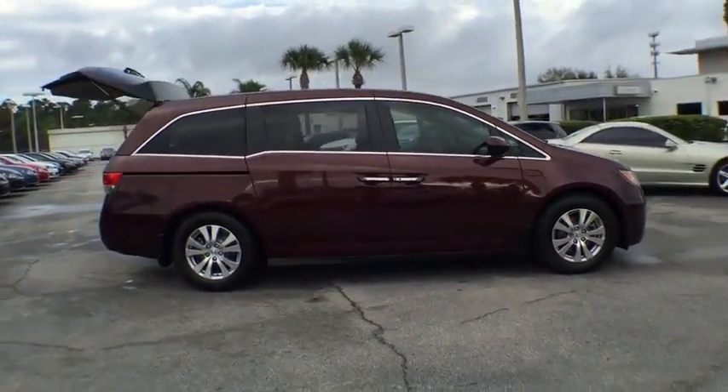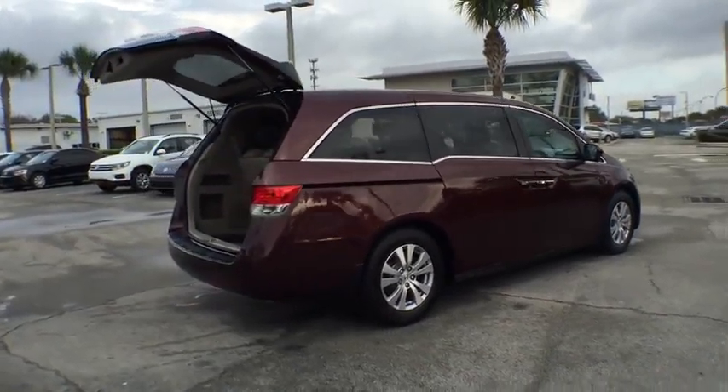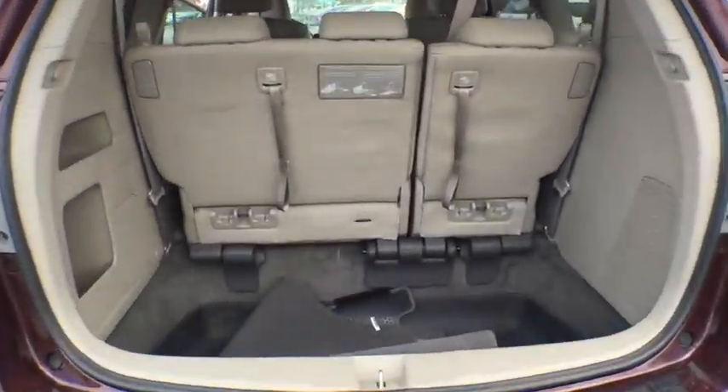This vehicle has less than 25,000 miles. Here are some of this vehicle's great options: power passenger seat, traction control, navigation system, dual airbags, air conditioning front, power steering.